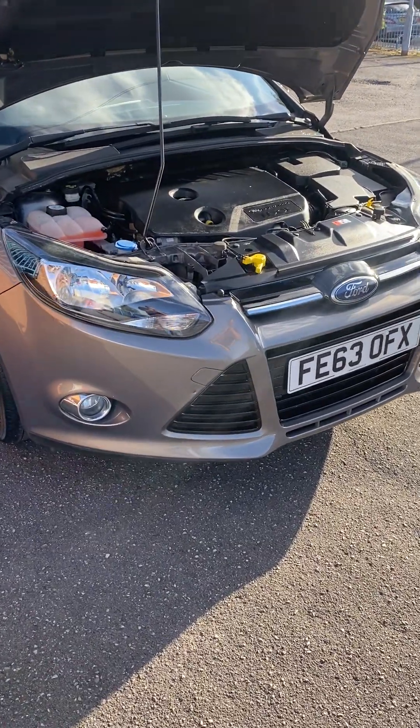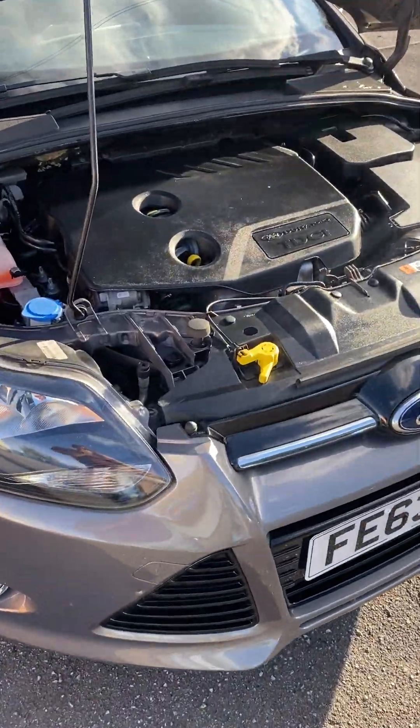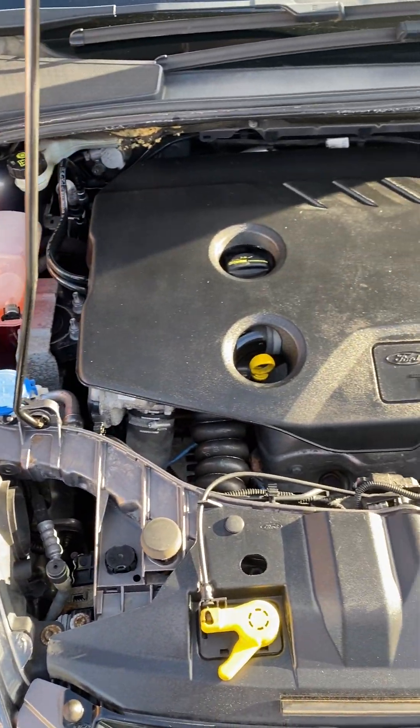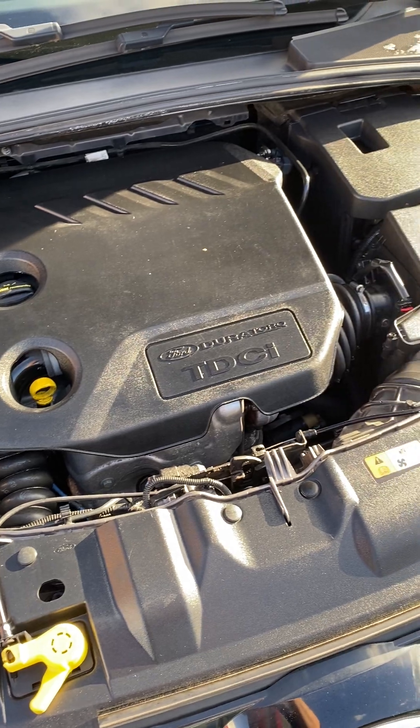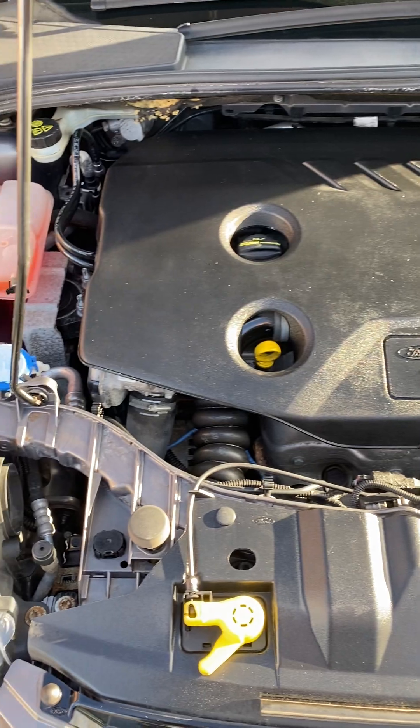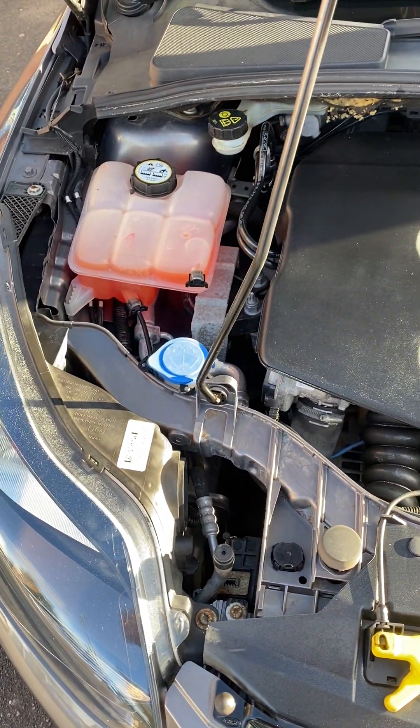Hi, it's Gavin Mill Motors. We have an exceptionally clean Ford Focus here for you today. This is a 1.6 TDCi high-spec Titanium, 115 brake horsepower. As you can see, spotless and clean under there — just popping the bonnet down for you.